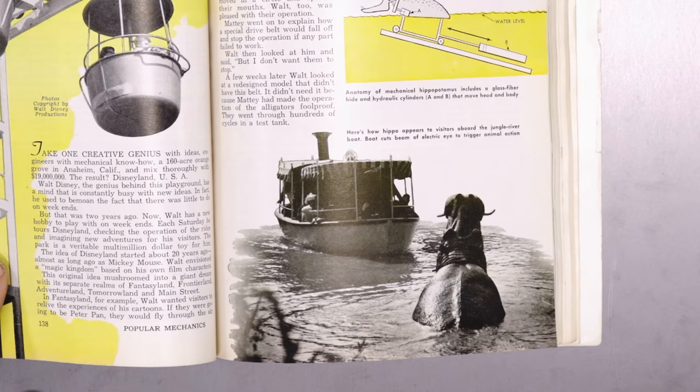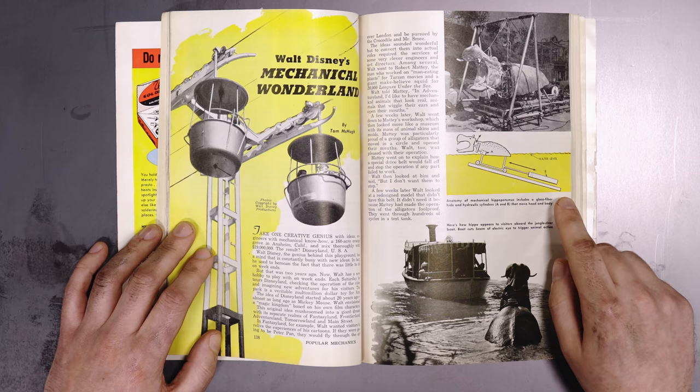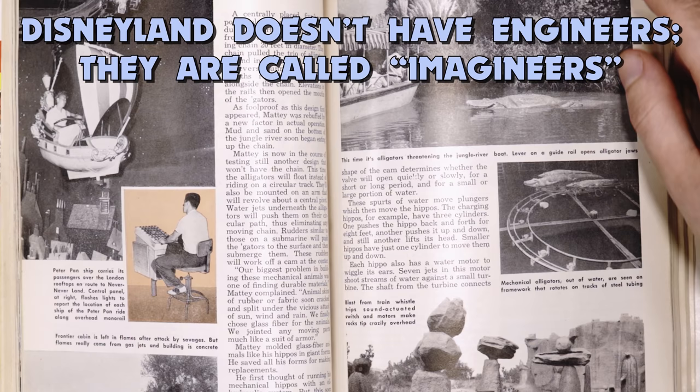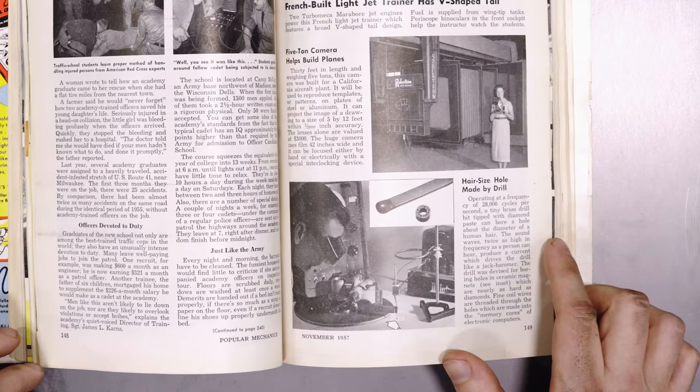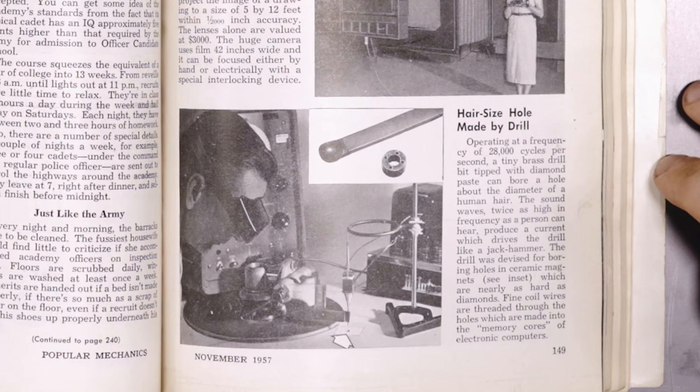Walt Disney's Mechanical Wonderland — there's the hippo at Disneyland. I see how it comes out of the water, pretty simple. If I was much younger, I think I would apply for that job. You'd see a lot of fun stuff, learn interesting things, and meet talented people who make, design, and maintain the machines. Hair-size hole made by a drill operating at 28,000 cycles per second — a tiny brass drill bit tipped with diamond paste can bore a hole about the diameter of a human hair.